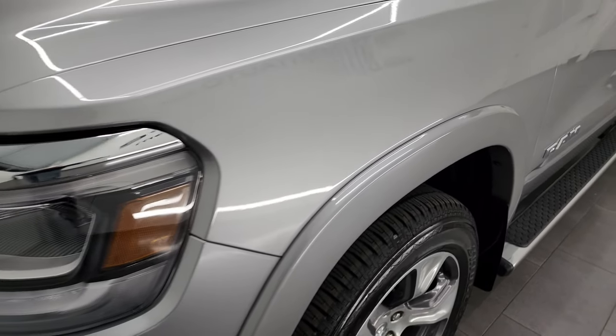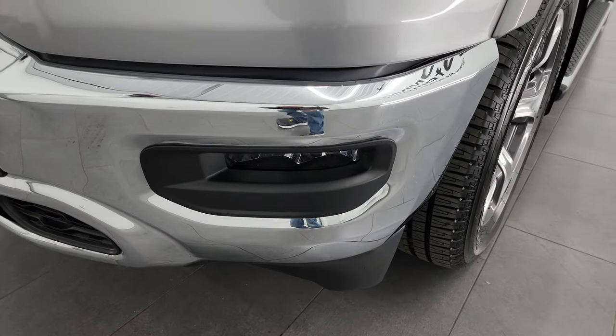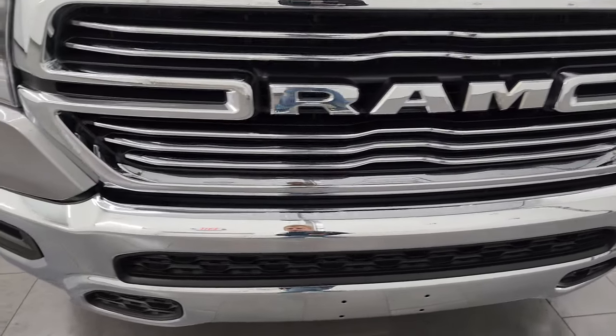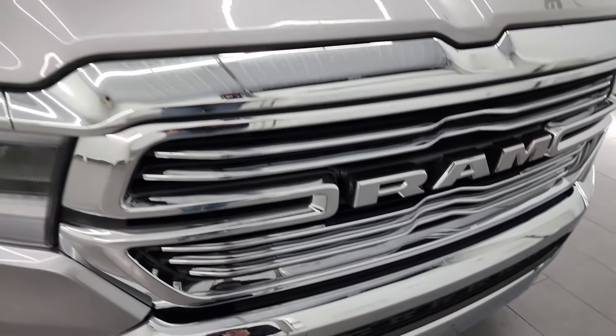This is a clean title, clean Carfax history, out of North Carolina. It has LED headlamps, LED running lights, and LED fog lamps — I'm going to turn those on at the end of the video so you can see just how bright they all are. You get the chrome-trimmed grille, and the front bumper is chrome as well. I didn't see any major dents or dings on there.